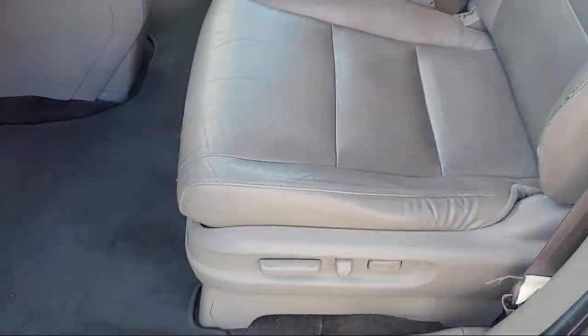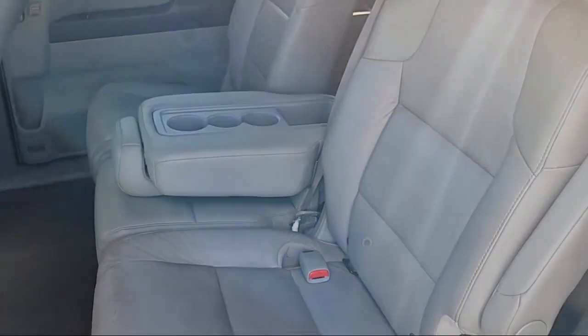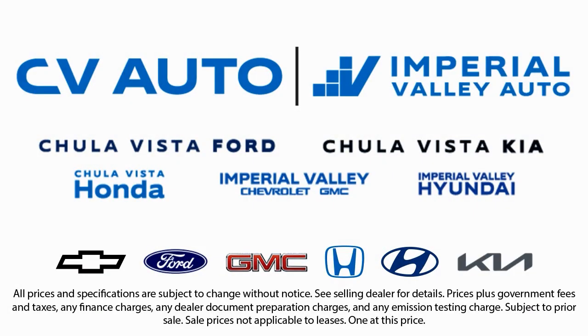Here at Imperial Valley Honda, your car buying experience is our top priority. As a family-owned dealership, we're committed to providing you with exceptional service. We take pride in our fully bilingual staff, ensuring that every customer feels comfortable and understood. Friendly service, a diverse inventory, and a top-rated service department come together for you. We have one of the largest inventory selections in Southern California, so come see us today and drive home in the vehicle that is just right for you.